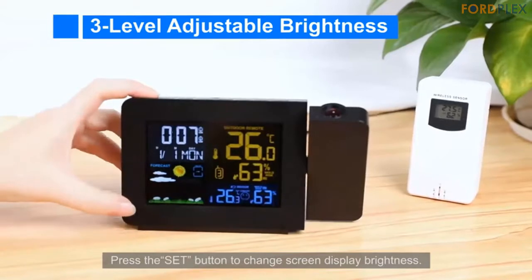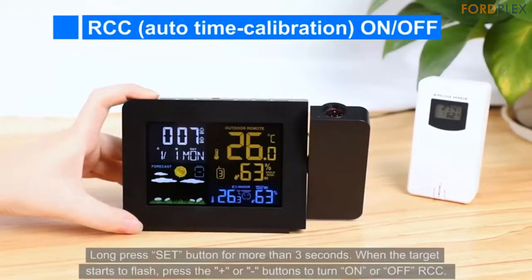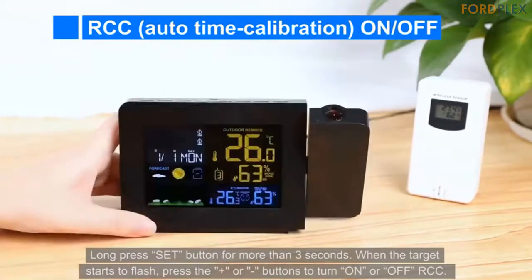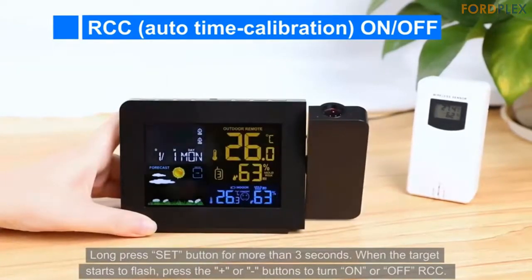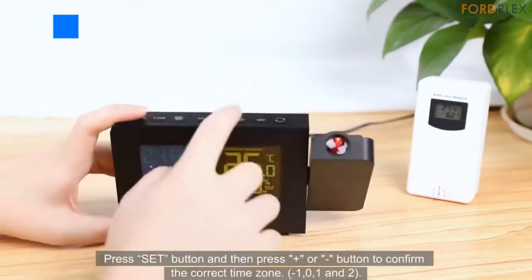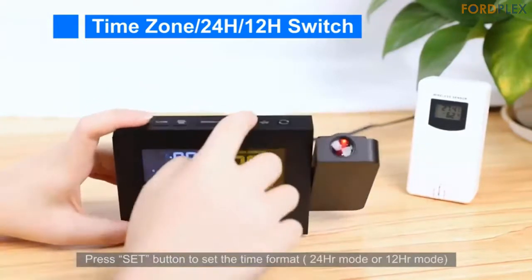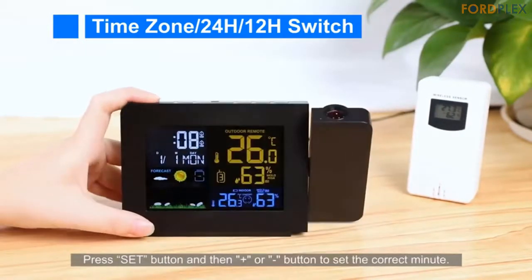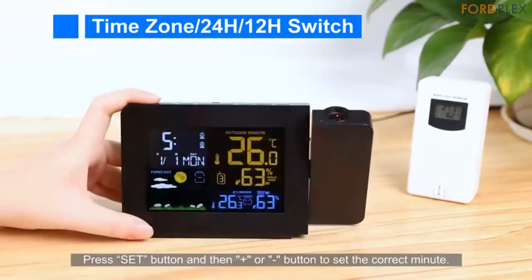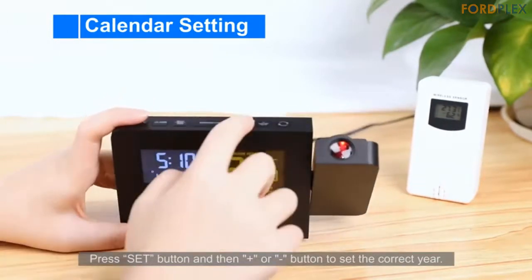Multi-functional LCD screen display with adjustable brightness: you can view the time, date, weekday, indoor and outdoor temperature, humidity, weather forecast, and other information to facilitate your daily life. The projection clock with indoor and outdoor temperature predicts weather trends based on outdoor temperature and humidity, making it easy for daily life — allowing you to choose better clothes and decide whether to bring an umbrella. The brightness of the screen can be adjusted.